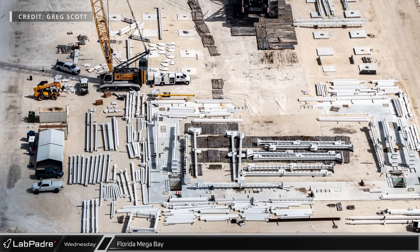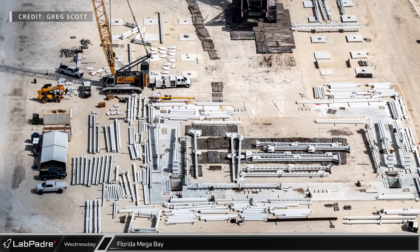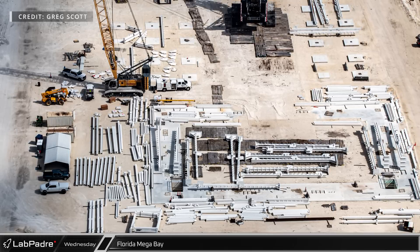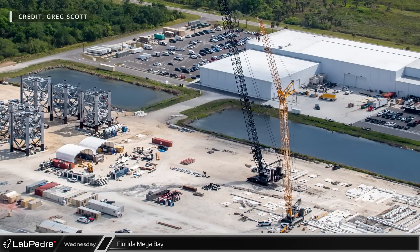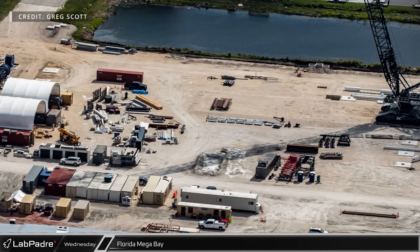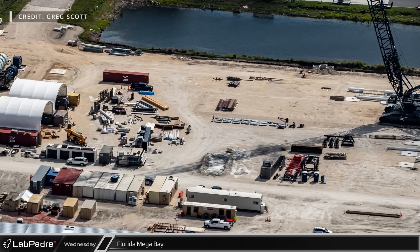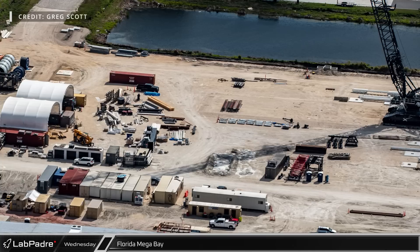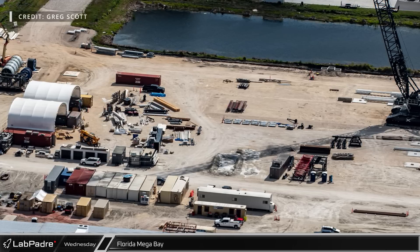Moving on to the first of the Florida megabays, this week there finally appears to be something to report, but not the progress we were hoping for. Although the steel has been staged around the building's foundation, much of the steel on the northern side is gone and has presumably been spotted at Starbase. The yellow Buckner LR13 crawler crane has been moved closer to one of the driving lanes, and given its position and the absence of steel that was once here, it seems quite possible that the crane was used to load the steel onto trucks for transport. If you think the steel is headed over to Starbase for the new building being built there, let us know your thoughts in the comments section below.